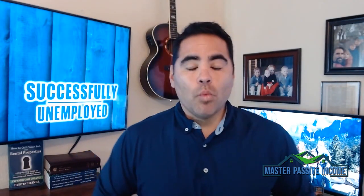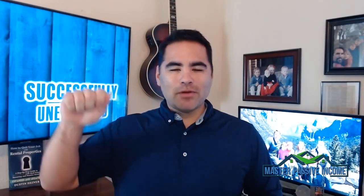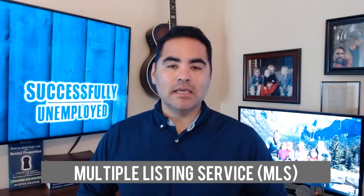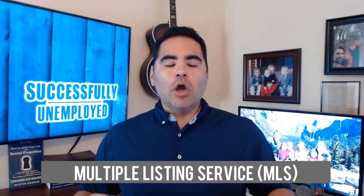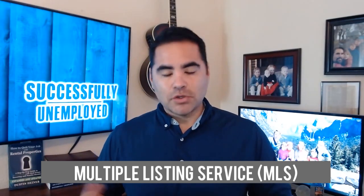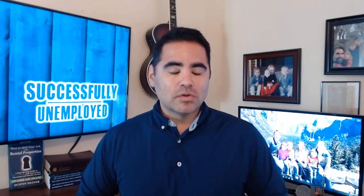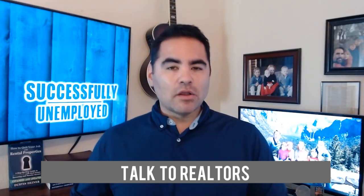The question comes up: where do you find these owner finance properties? There are some great places to start. Number one is the MLS — the Multiple Listing Service. If an owner already wants to offer owner financing, they'll put it in the description: 'owner financing available,' 'seller financing available,' or 'ask about owner financing.' You can literally search for those keywords inside the MLS. Another option is to talk to real estate agents and brokers and see if they know of any properties with owner or seller financing available.